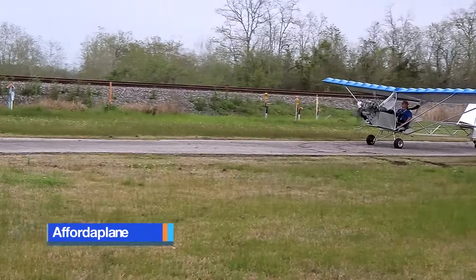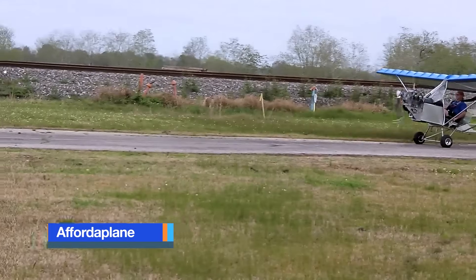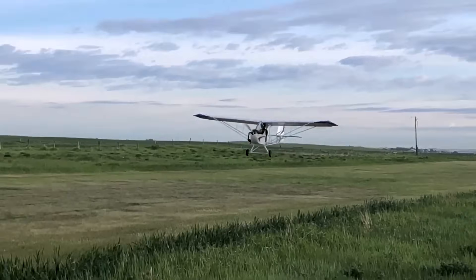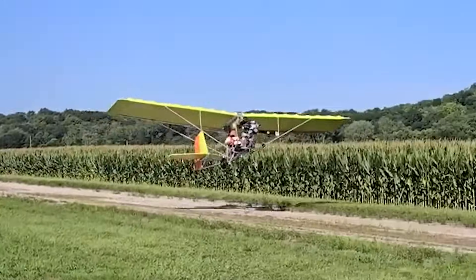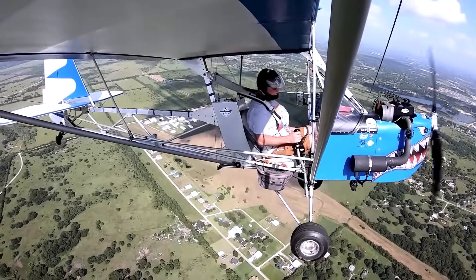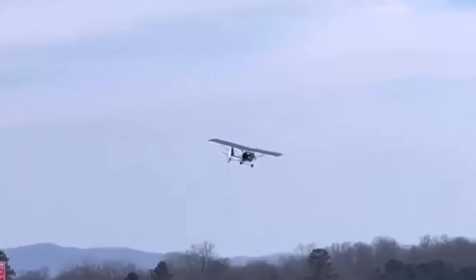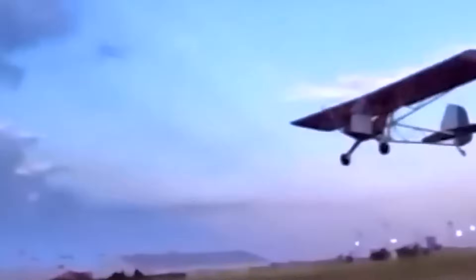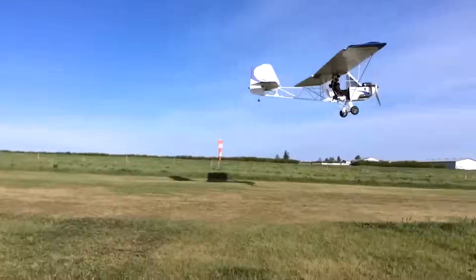The Afford-a-Plane is a popular home-built ultralight aircraft designed to offer an accessible, low-cost entry into aviation without sacrificing performance or safety. Created with simplicity in mind, it adheres to the FAA's FAR Part 103 guidelines, allowing it to be flown without a pilot's license or aircraft registration in the United States.